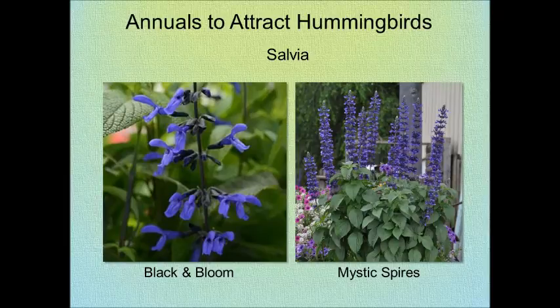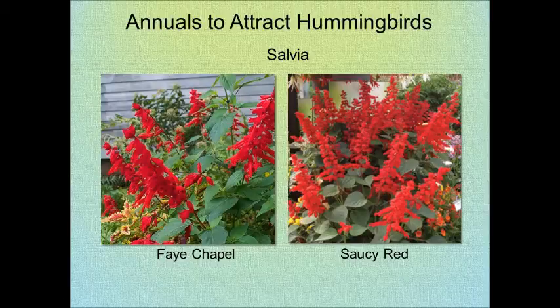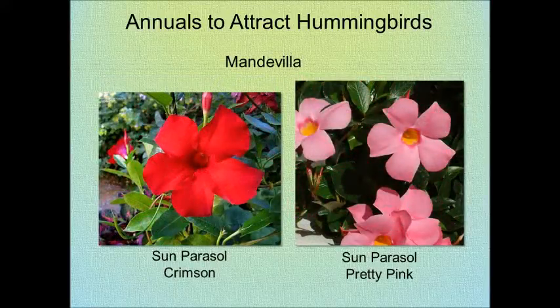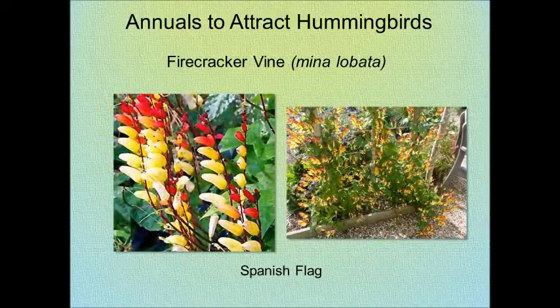Here are some true blues, and here are some typical reds: Royal Red, Saucy Wine, Fay Chapel, and Saucy Red will attract them with that beautiful red color. Sun Paracel Mandavia Vine and Sun Paracel Pink Pretty are great vines, as well as the Firecracker Vine — a stunning plant to add to your garden.